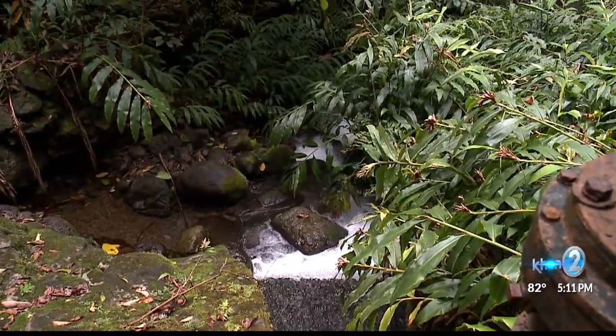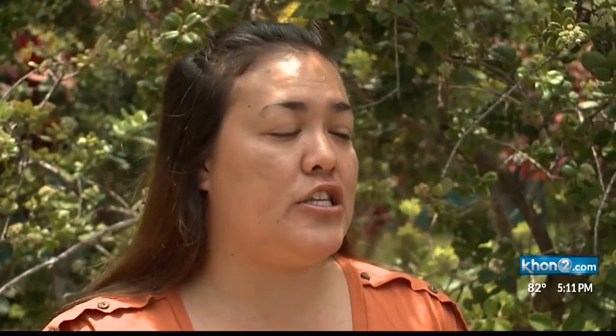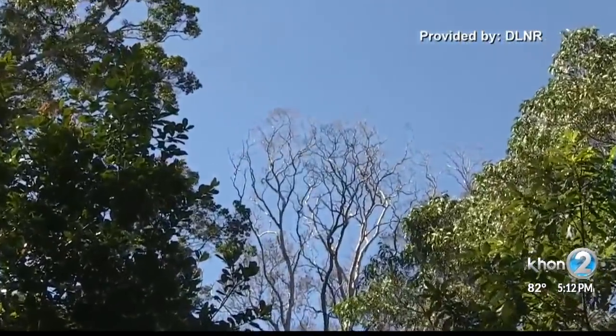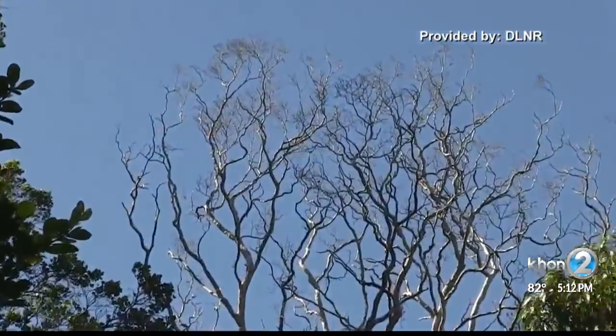Our watershed is very dependent on these trees. These trees soak up the water, they take the mist and they pump it down into our underground aquifers for us to use as water supply.